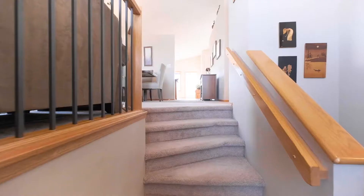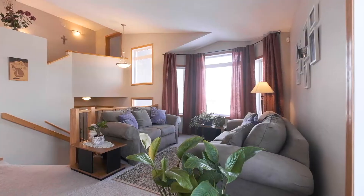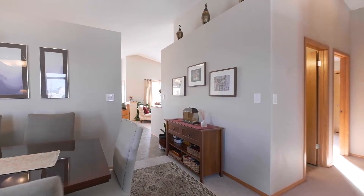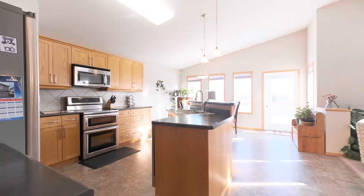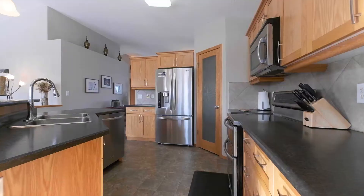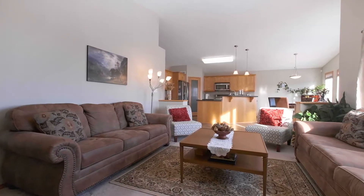Here we are in the main floor of this 1,880 square foot cabover. This home has an open concept great room floor plan with soaring vaulted ceilings and a large formal living and dining room. The family room has a gas fireplace, and we've got three more bedrooms to see and a fully finished basement.